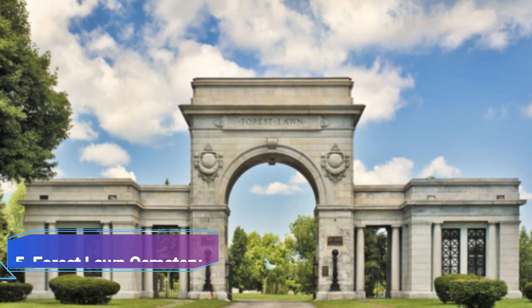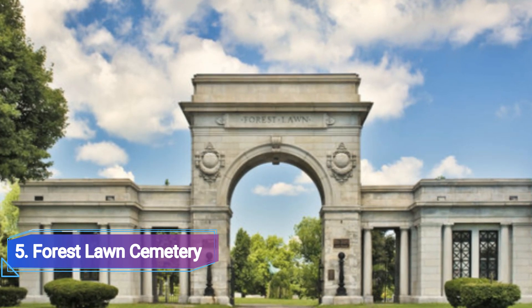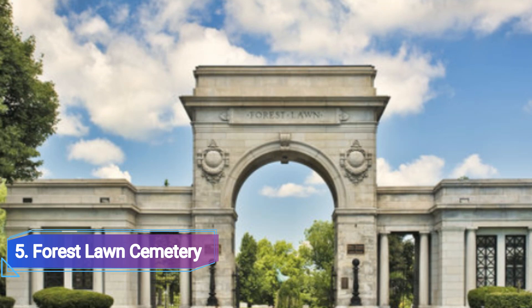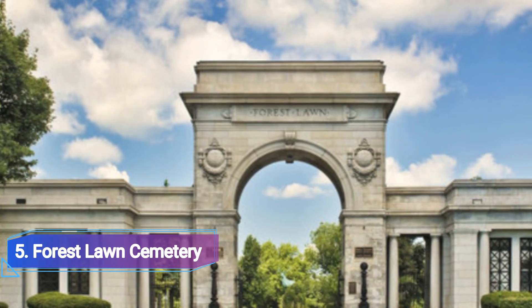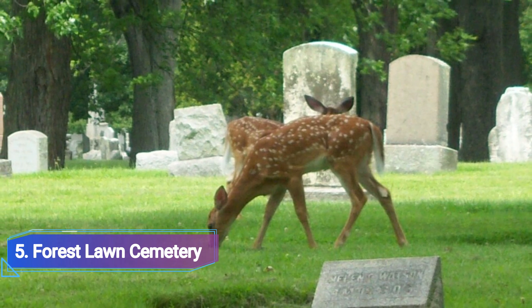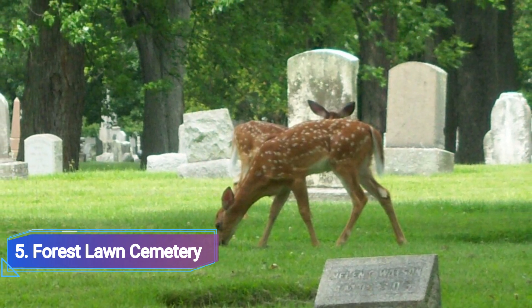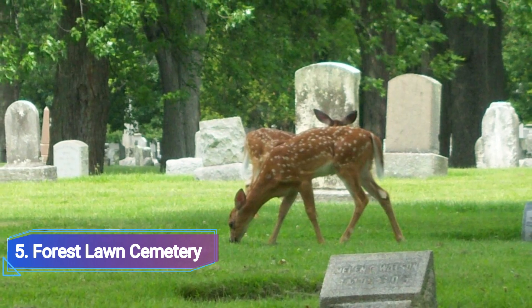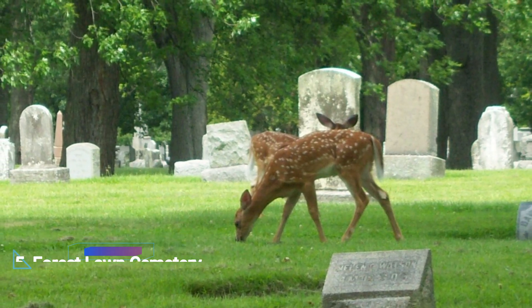Number 5: Forest Lawn Cemetery. With 250 acres, Forest Lawn is a sizable and beautiful cemetery that dates back to 1849. With its old trees, water features, and walking trails, the area has the appearance and feel of a park. The cemetery is very lovely in the autumn. Numerous renowned persons have their last resting place here.